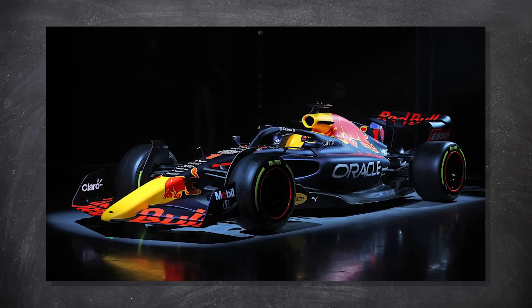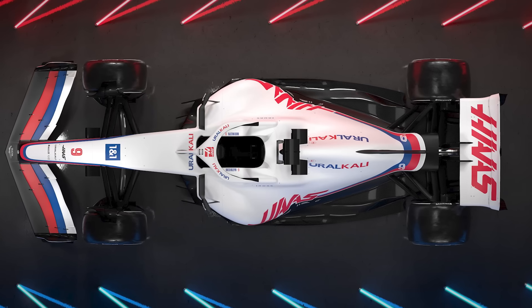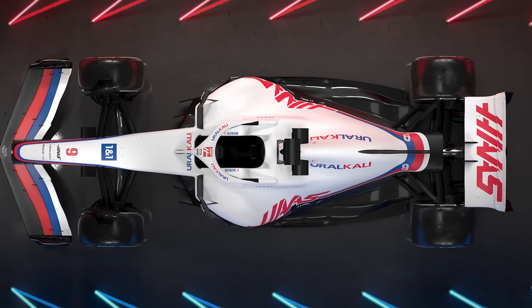Red Bull announced their car too, but as everyone has been saying, it's literally the Silverstone show car in a Red Bull fancy dress — though apparently some of the aero bits still comply with the regs. Haas was the first to announce a car, and yes it's a render, not a real car, but it's still the actual design they're working on right now.